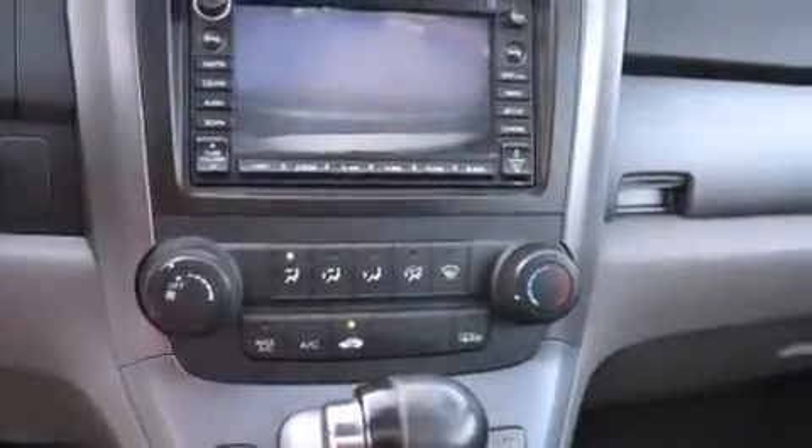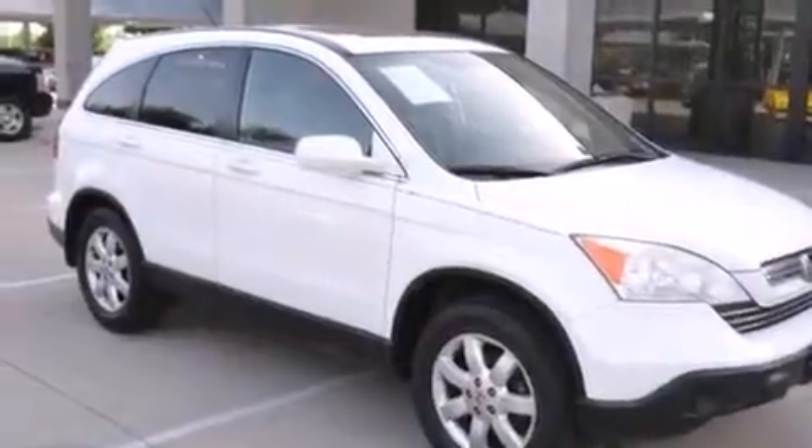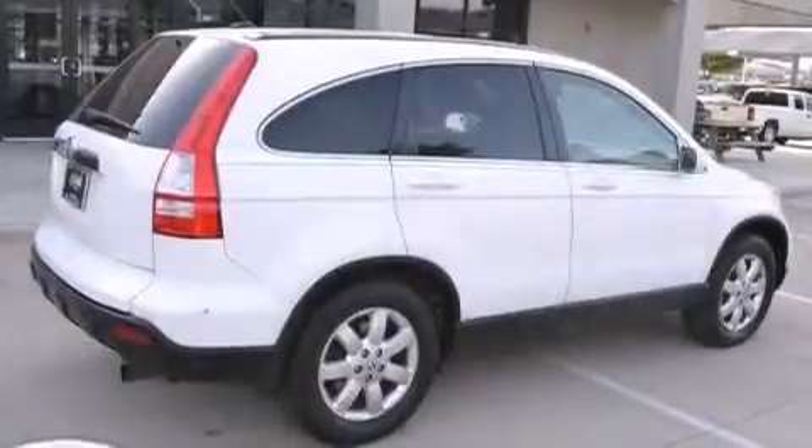Steering wheel mounted stereo controls, full power accessories, a rear window defroster, and the leather seats provide great support and create an overall luxurious feel.